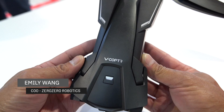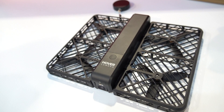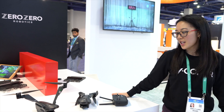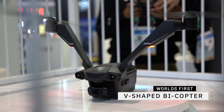Hi, my name is Emily. I'm the CEO of Zero Zero Robotics. We're here at CES today with our newest drone, the V-Copter Falcon. Those of you who are following the drone space might have seen us before — we've been here with the Hover Camera Passport in the past. But we're taking a little bit of a different spin this time with the V-Copter Falcon — the world's first consumer V-shaped bicopter drone, which you can see here.